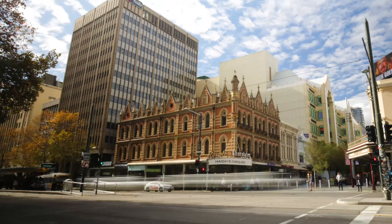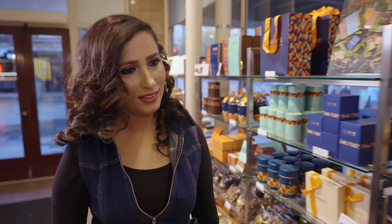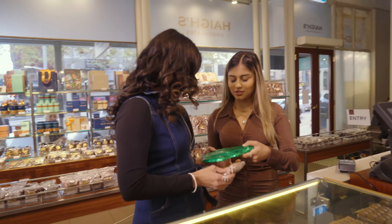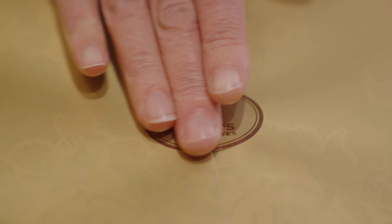Our iconic store at the Beehive Corner is a well-known landmark, not only for the building but for the chocolates that are available there as well. A lot of people appreciate how different we are, so please come out and experience it for yourself.